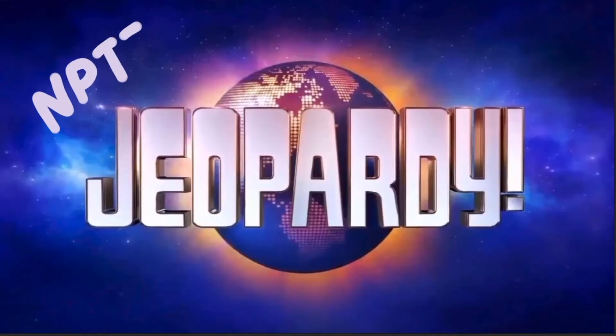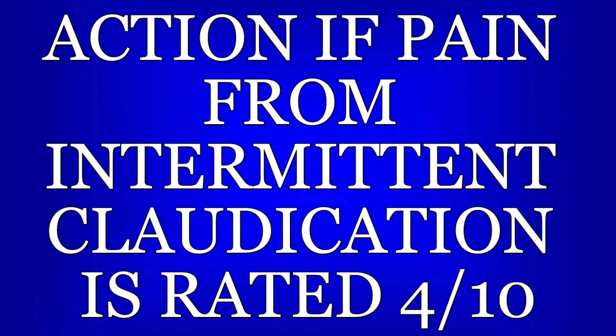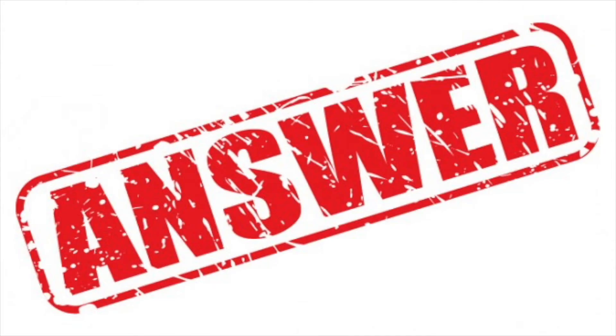Now it's time for NPTE Jeopardy! Pause the video now if you want time to read and think about the question. Low-intensity exercise will help get blood to the area without damaging the tissues if the pain is rated this low. Continuing may help expand the vessels and decrease the claudication over time.